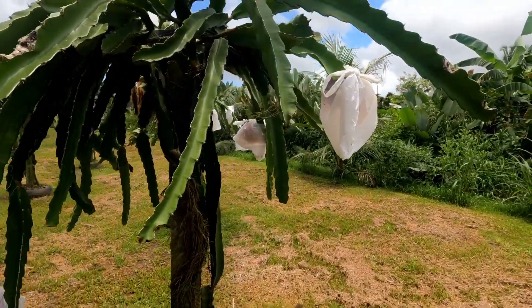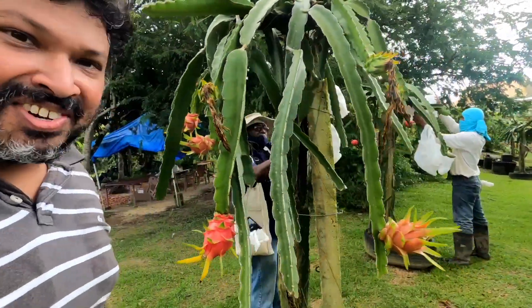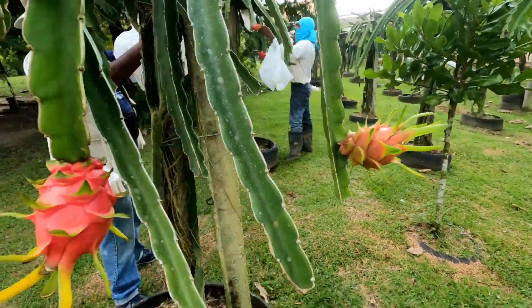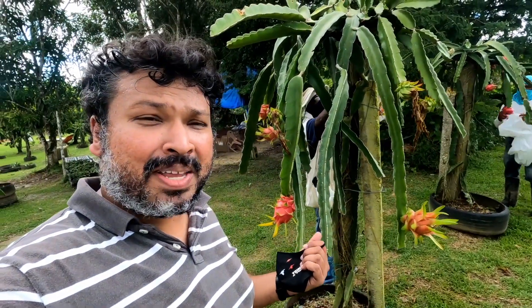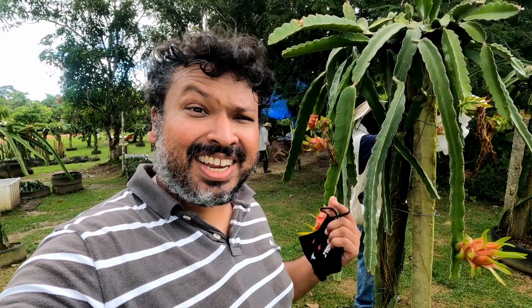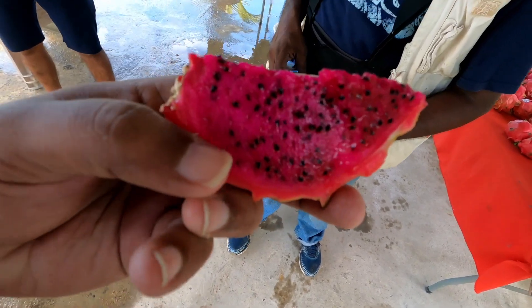The netting is there so the birds don't eat the fruit. Look at this — look how much fruit is on this tree at different ages! They have pink on the outside white on the inside, red on the outside white on the inside, pink on the outside pink on the inside — which is a hybrid — and red on the outside red on the inside, like this sample here. Wow, this is pretty! And this is what it looks like on the inside. Now let's see how it tastes. Dragon fruit — check this out!